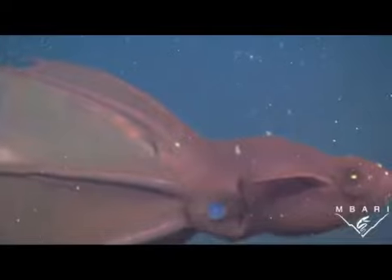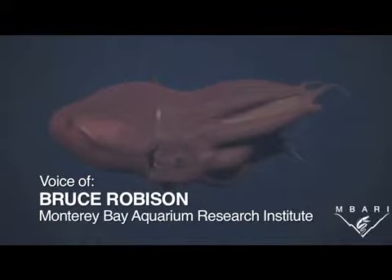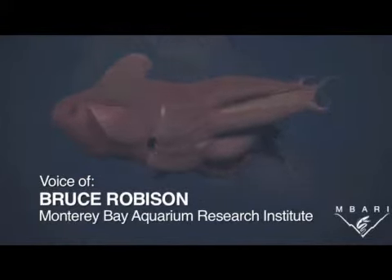Robeson says human activities threaten all of these. They are threatened by ocean warming, decreasing oxygen, pollution, overfishing, industrialization, and dozens of other changes taking place in the deep.